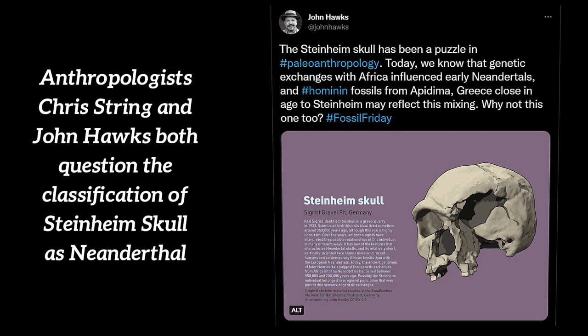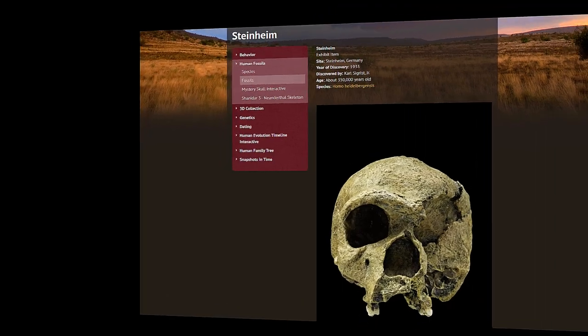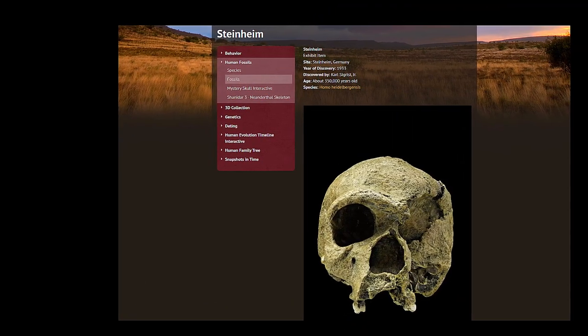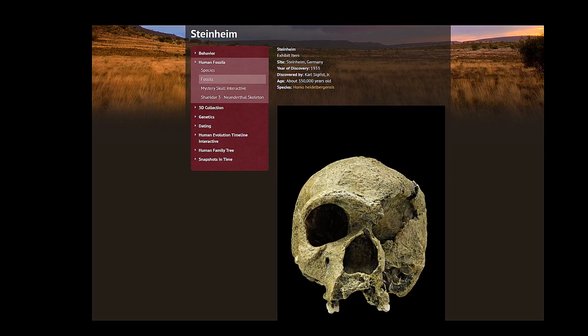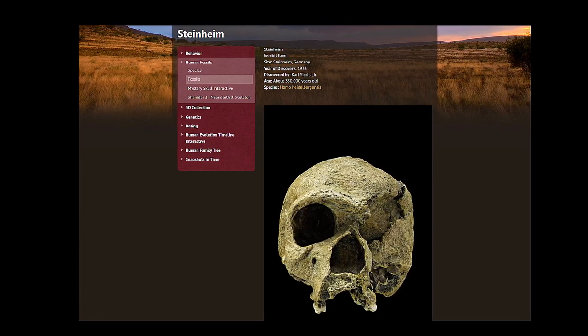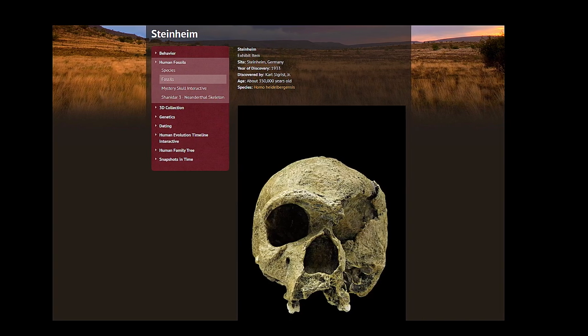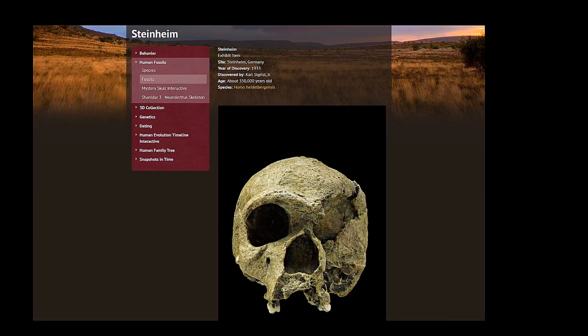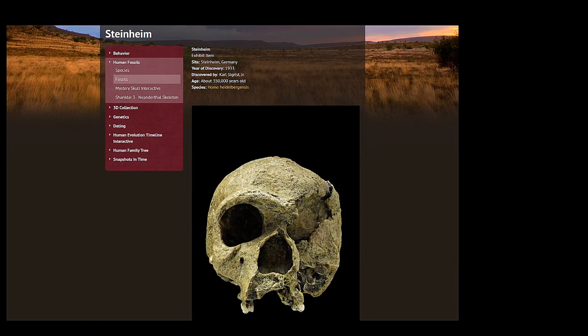The Steinheim skull is probably the strangest mix of hominin characteristics in the European Middle Pleistocene. It retains some primitive characteristics intermediate between Homo erectus and Homo sapiens, such as the heavy brow ridges and the smaller cranial capacity. The very spherical brain case is also quite similar in shape to that of Homo sapiens. The primitive skull of Steinheim is a unique find that defies classification, almost 90 years after its discovery.